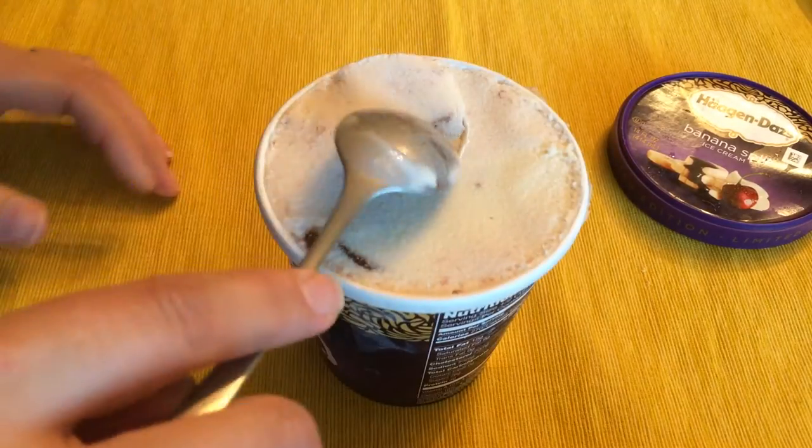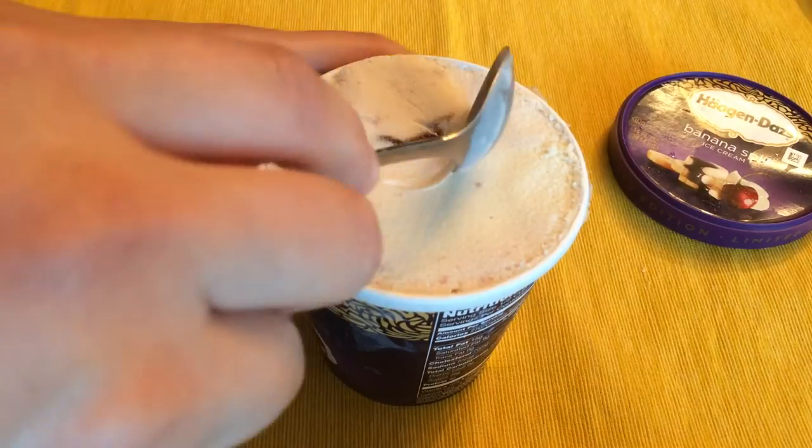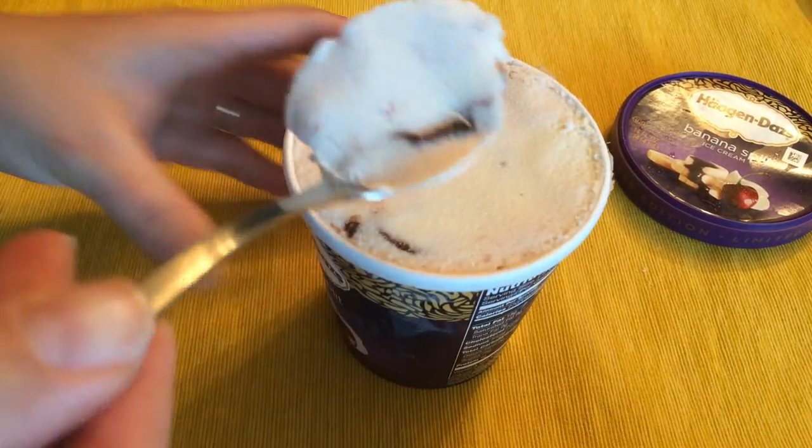You guys want to try some? I can see specks of strawberry in there and some chocolate fudge.